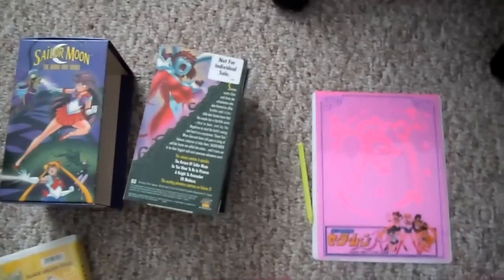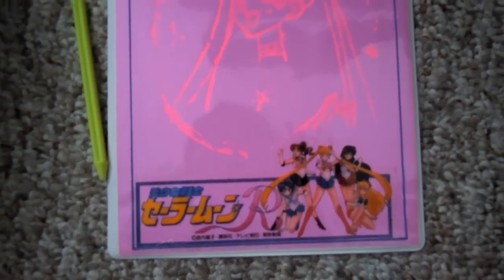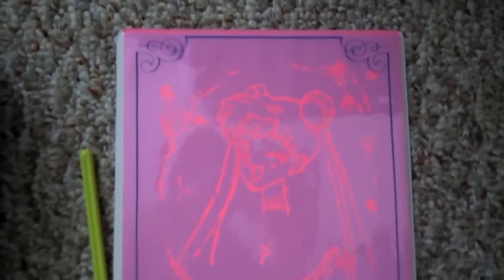I also wanted to include in this video — I was messing around with this. This was shown in my trading card collection video. My fiance drew a picture of Sailor Moon on it. He did a really great job.